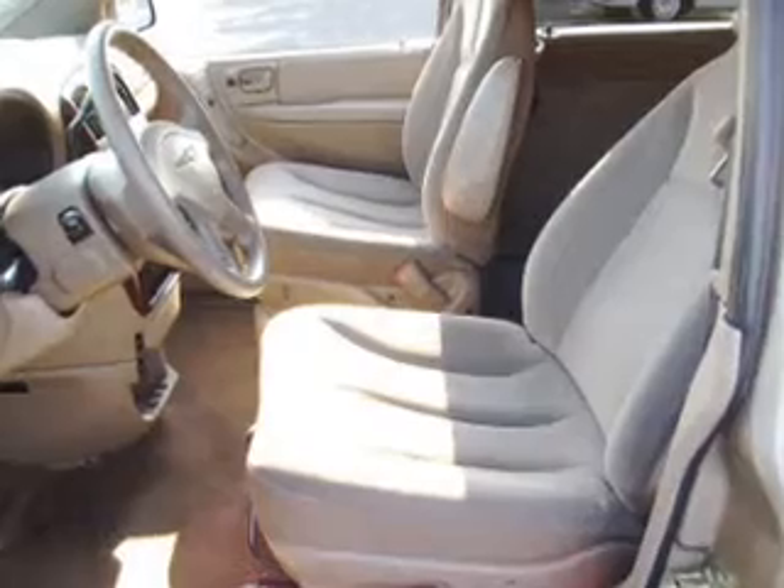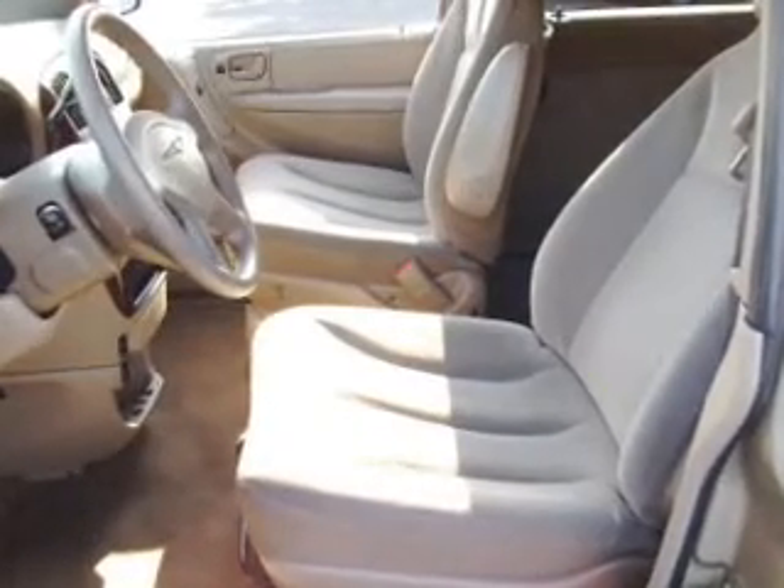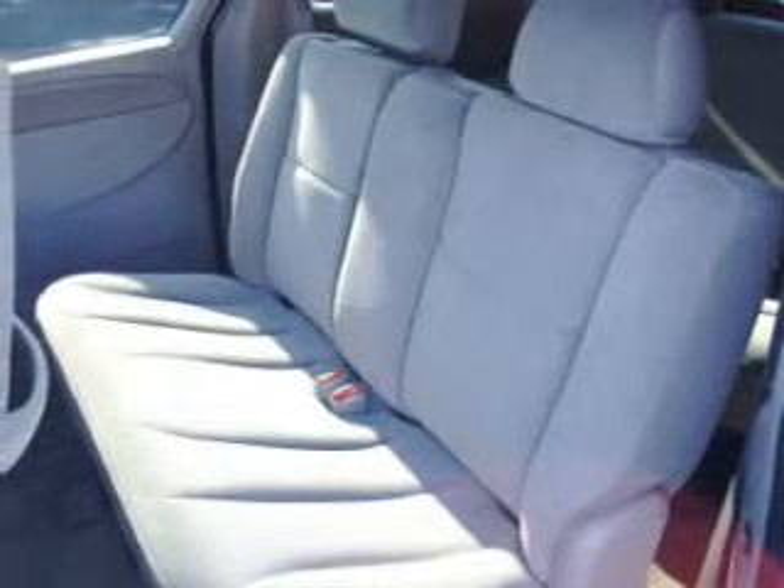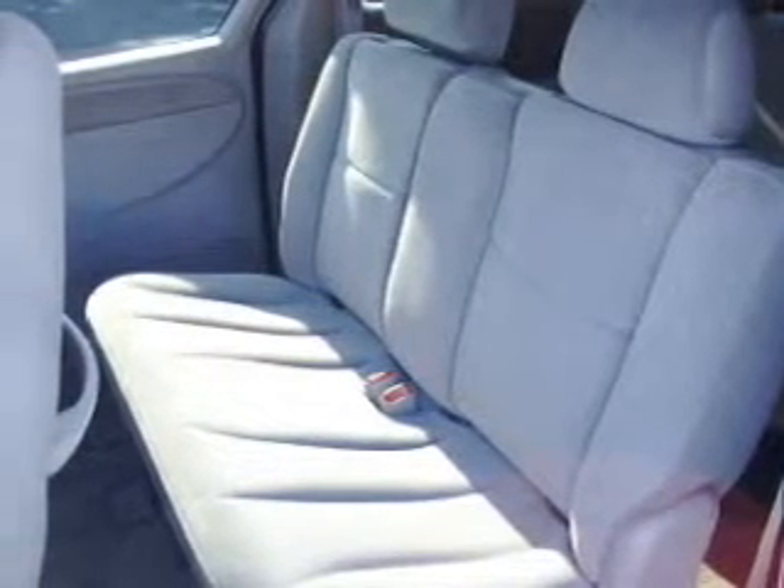Its interior is made to accommodate the largest of loads, and it comes equipped with internal button power locks, front power windows with one-touch, cruise control, and much more.